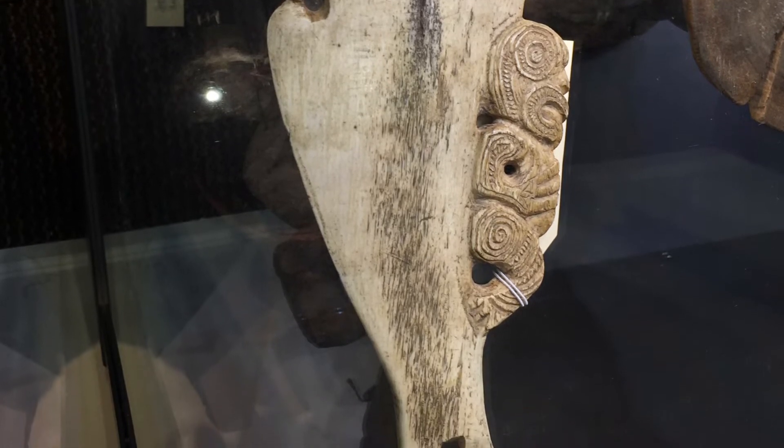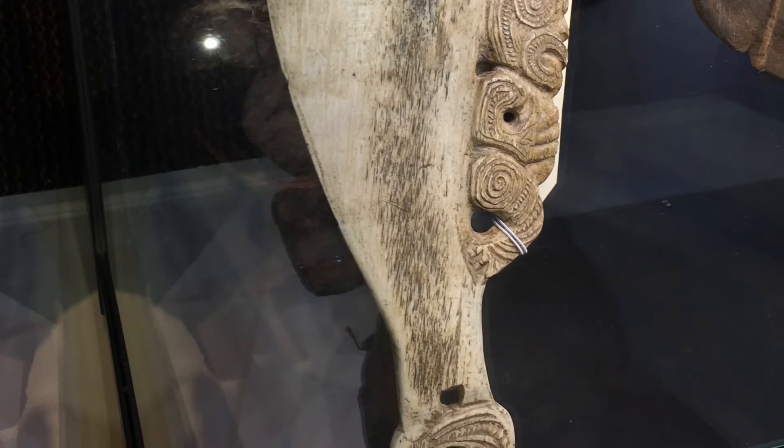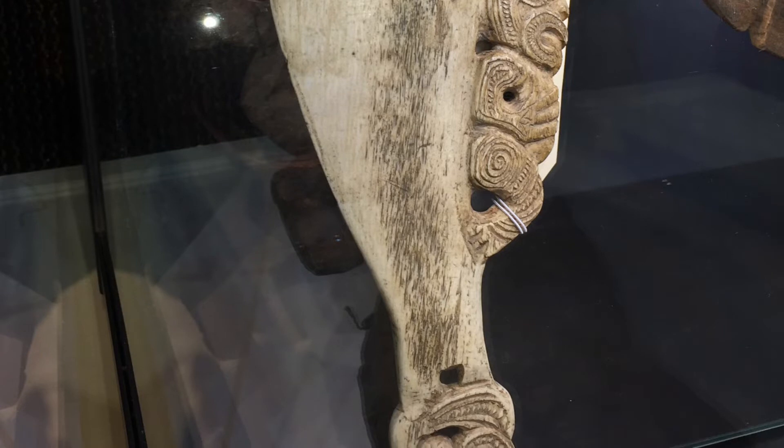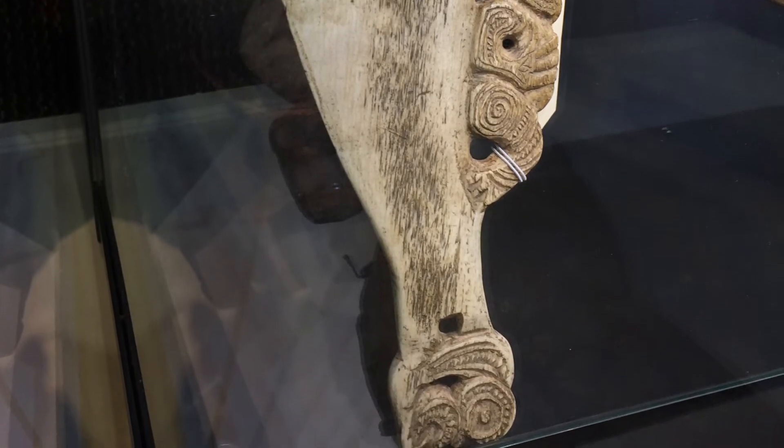You can see a detailed version of the figure carved on the lower back — that humanoid figure was probably a war god of some kind, which is a typical feature, though I'd say it's usually not this large or detailed.